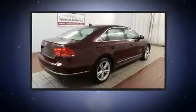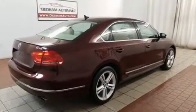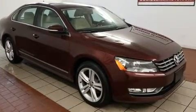A 3.6-liter V6 engine pairs with a sophisticated six-speed automatic transmission, and for added security, Dynamic Stability Control supplements the drivetrain.